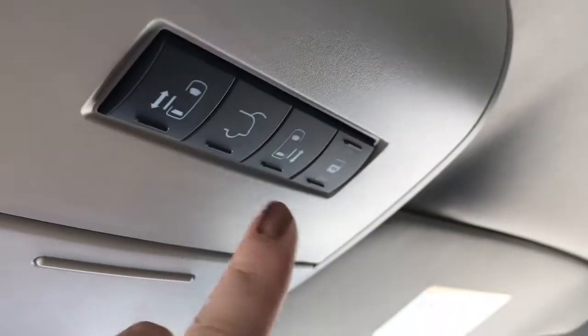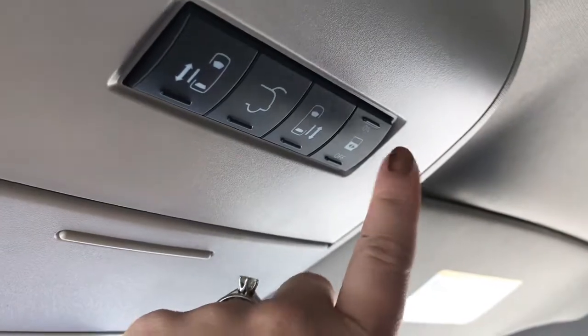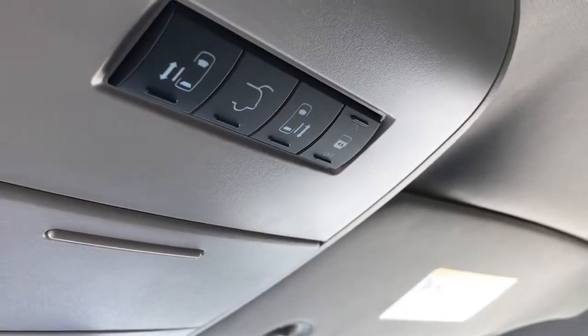Up at the top of the cabin you have buttons for those sliding doors as well as the power boot, and you can turn that feature off if you wish to do so.